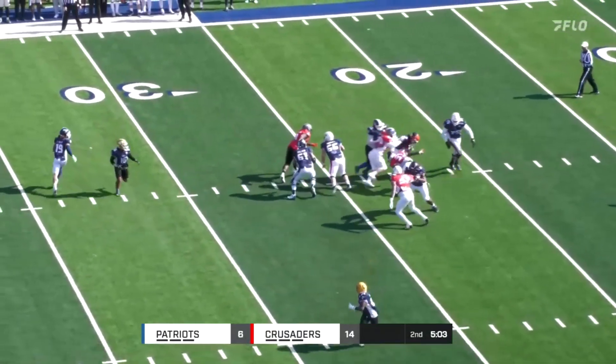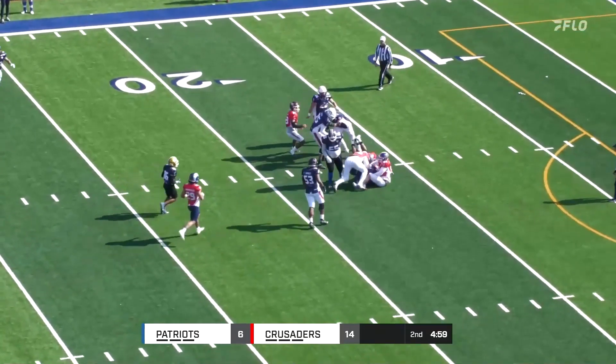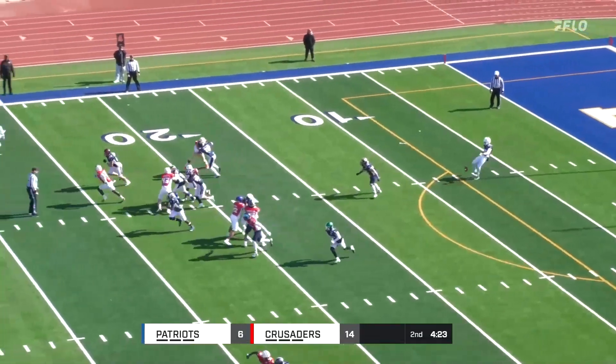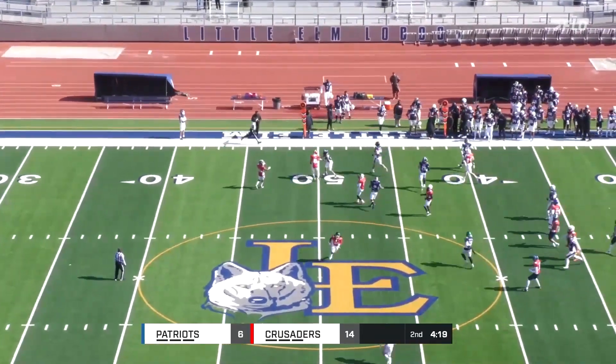3rd and 21. Harrington feels the pressure this time, spinning and going down inside the 20. That big guy doing the good work in the middle of the field, and you see that punt in the wind.